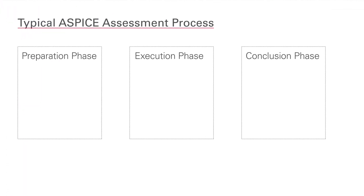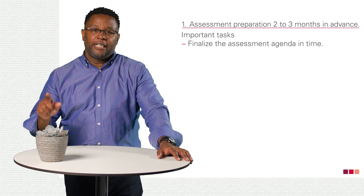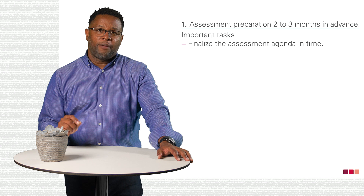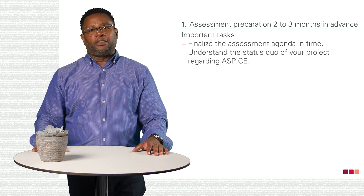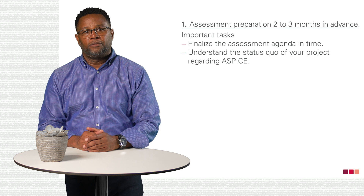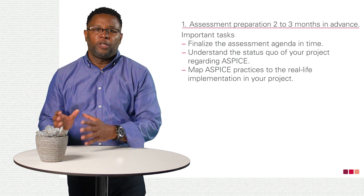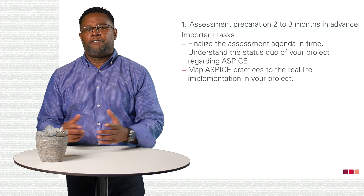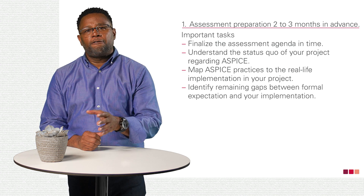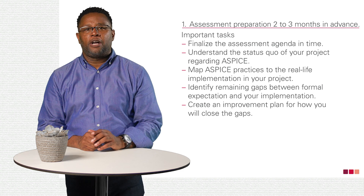In my last video, I presented a diagram of the regular assessment process. Within it, there are three phases. On the left-hand side, you see the preparation phase. Finalize the assessment agenda in time — this is a prerequisite to identify the right people as interviewees. Understand the status quo of the project regarding A-SPICE. Consider which areas in the project are crucial, or which team has particular struggles with it. Map A-SPICE practices to real-life implementation in your project to see if it fits. When not, identify remaining gaps between formal expectation and your implementation. Then create an improvement plan for how you will close those gaps.